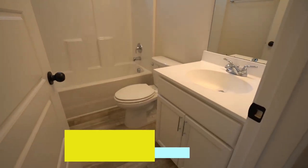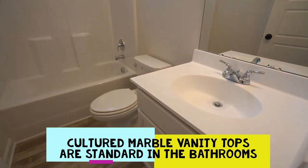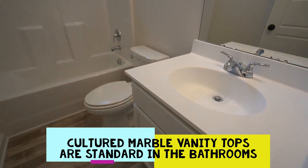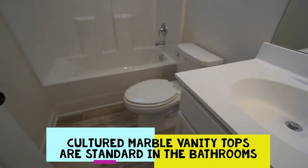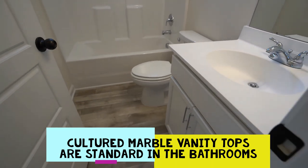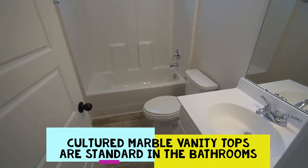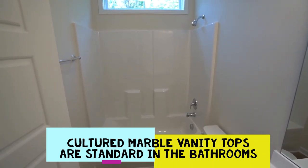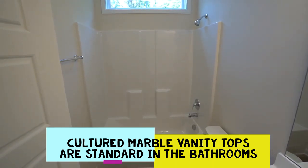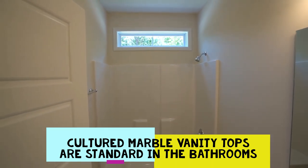Here's your second bathroom. Standard in the bathrooms is your cultured marble top with integral basin and chrome hardware. They run the vinyl right on through the bathroom. Your fiberglass tub and shower is standard. Panel doors.